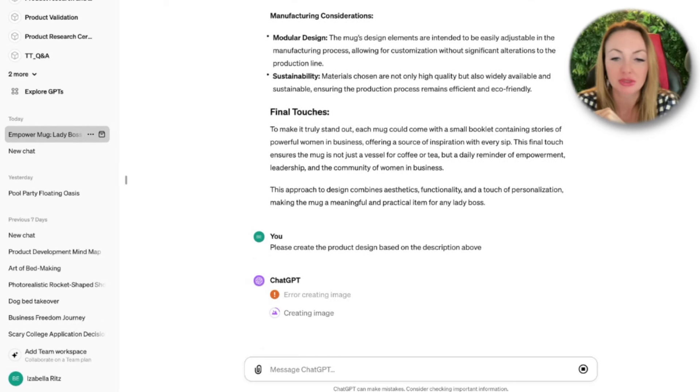Sometimes ChatGPT makes an error. If this error happens, you can click the repeat button or just wait, because in this case ChatGPT will recreate it on its own — it is fully aware that an error occurred. So don't worry about that.